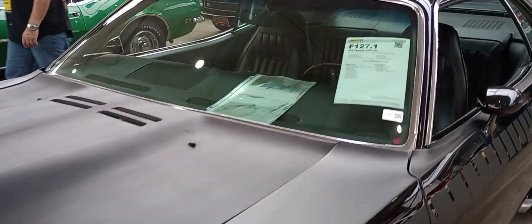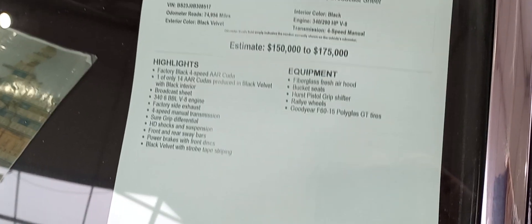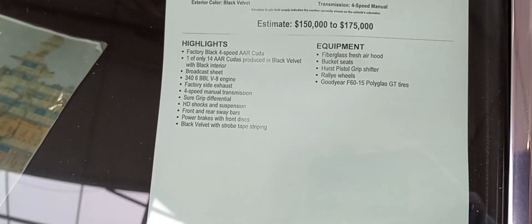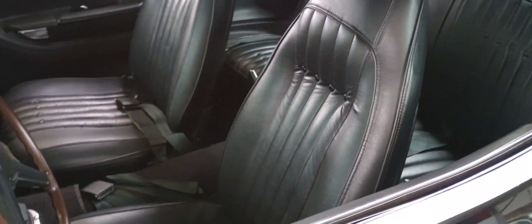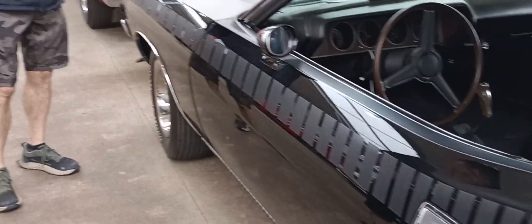Let's take a look here at the info sheet. Factory black velvet. It's a four-speed. There's the copy of the build sheet. You are looking at a very, very rare AAR Cuda. AAR Cudas are rare to begin with, but when they're black, there are only 14 of them in production.